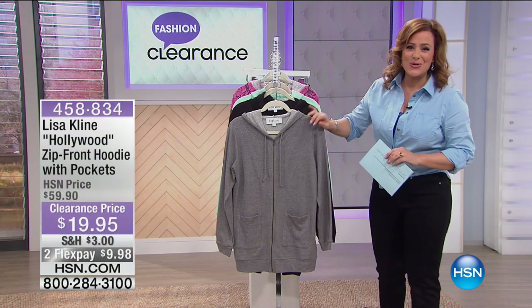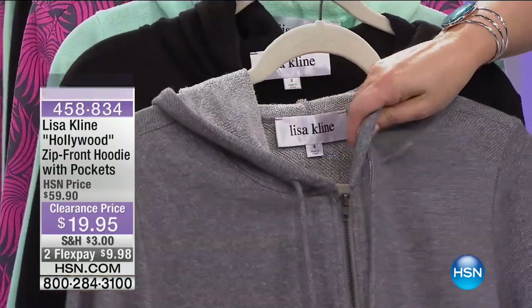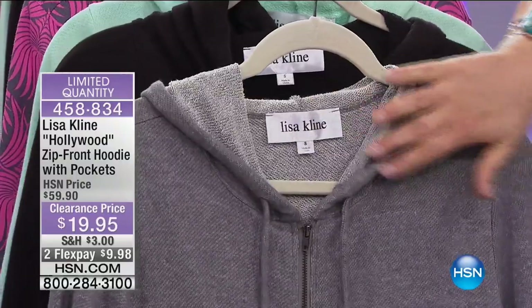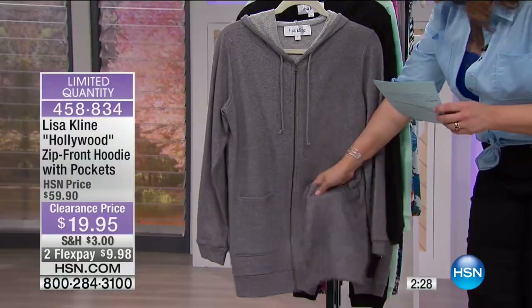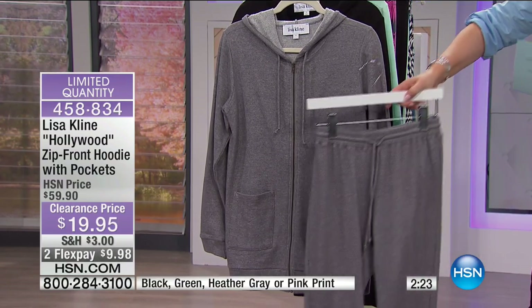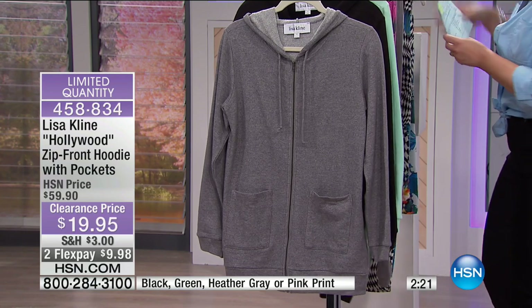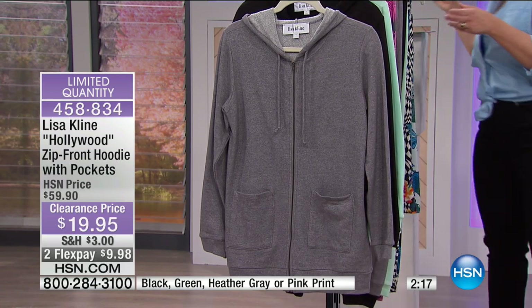What you're looking at here is a hundred percent cotton terry. It feels good — it's naturally moisture wicking and it breathes. It's gorgeous. You're getting the most luxurious, yummy hooded sweatshirt. And by the way, we actually have the matching pant that we'll show you right after this. You could buy the set here. We have four colors for you.